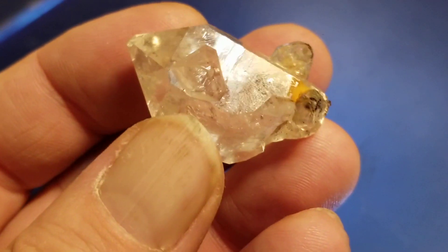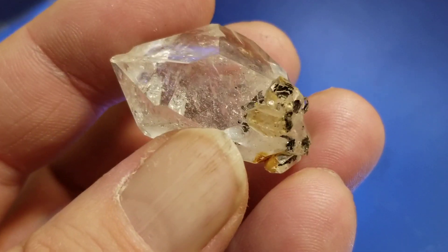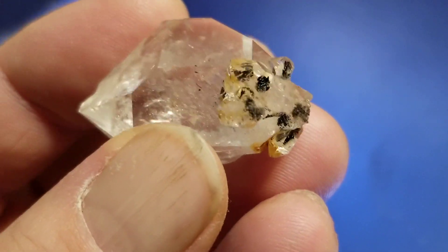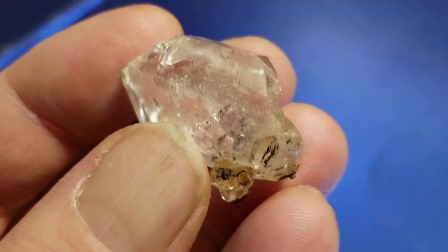This one is a nice little example of a Herkimer Diamond — a little cluster with little riders and inclusions on it. The inclusions are hydrocarbon.